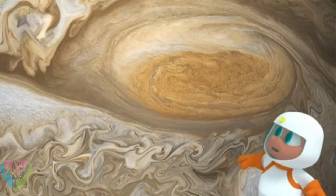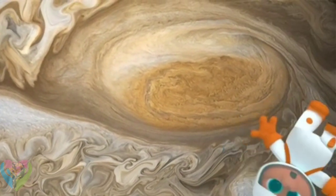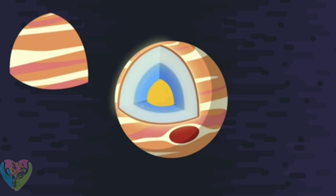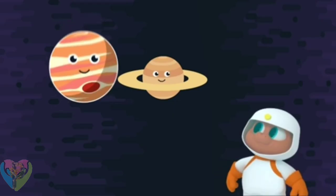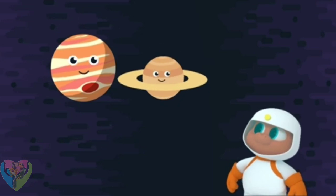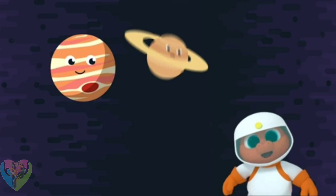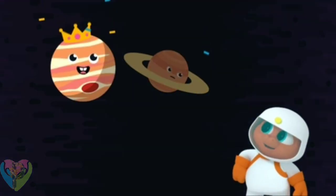The Great Red Spot storm has been going for 300 years! What's also special about Jupiter is that it has a solid core, and the rest of it is made up of gas. Jupiter and Saturn are both gas planets.